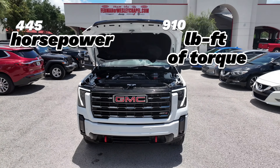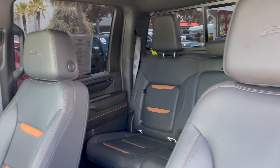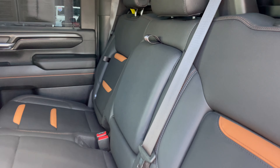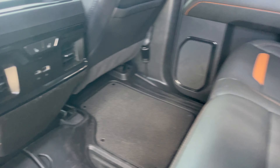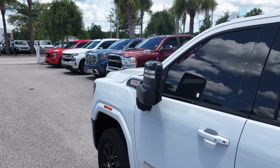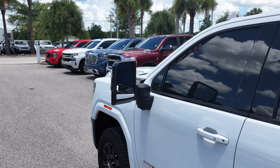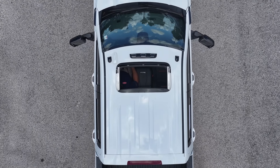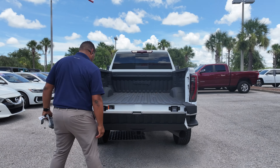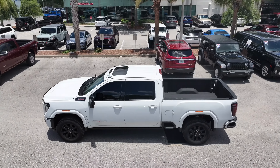910 pound-feet of torque. Step inside to see a spacious cabin with premium materials, comfortable seating, and modern entertainment. Experience convenient options like power folding mirrors that also telescope out for a better view while towing, power steps, sunroof, and power tailgate assist with multifunction. Features like skid plates, off-road suspension, and all-terrain tires give the Sierra AT4 superb off-road performance.